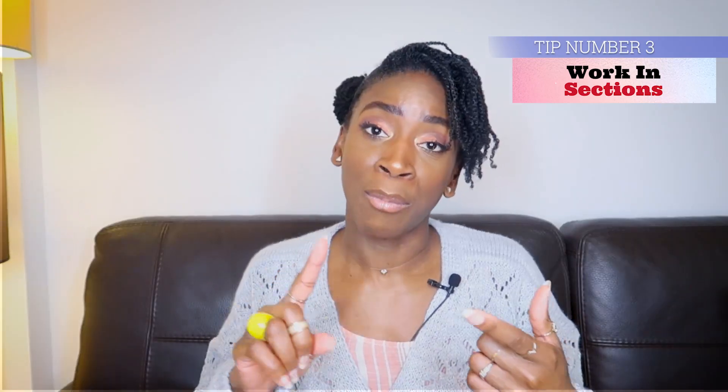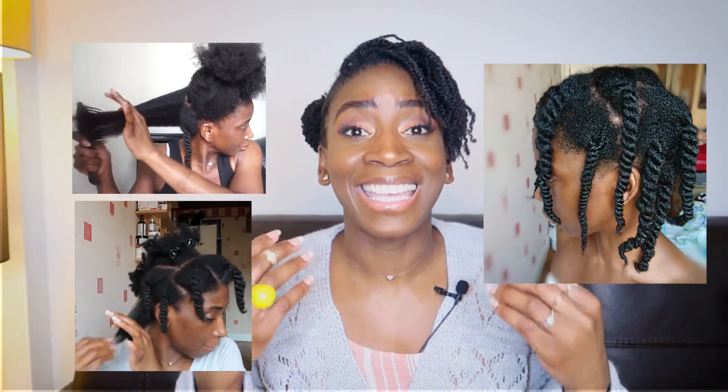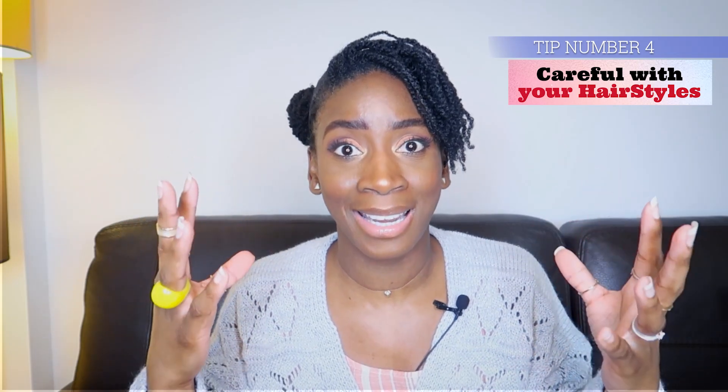Tip number three: always work in sections — no matter what. Whether I'm detangling, pre-pooing, conditioning, shampooing, or drying my hair, I do it in sections. Sectioning has been a game changer for me so far. It made my natural hair journey easier as I get less breakage than usual — it's one of the keys to my hair volume.